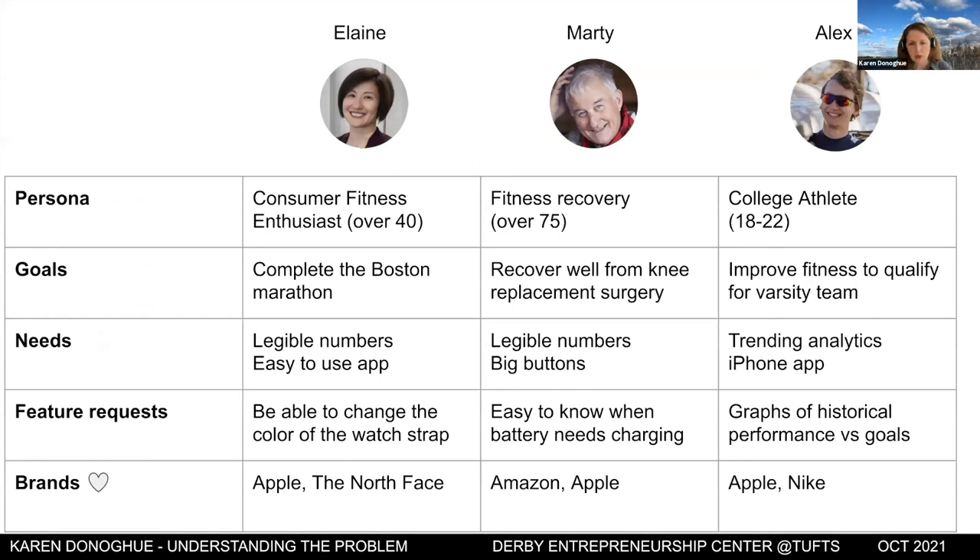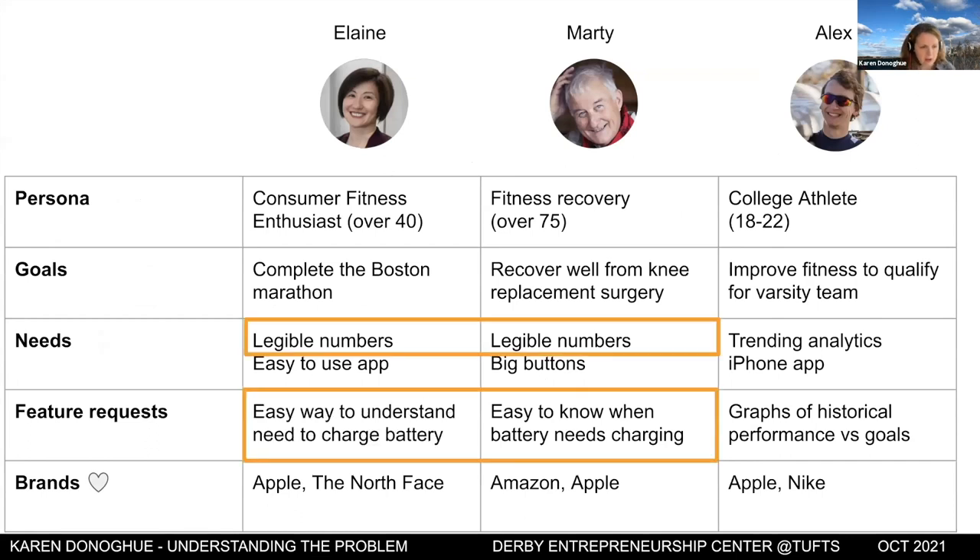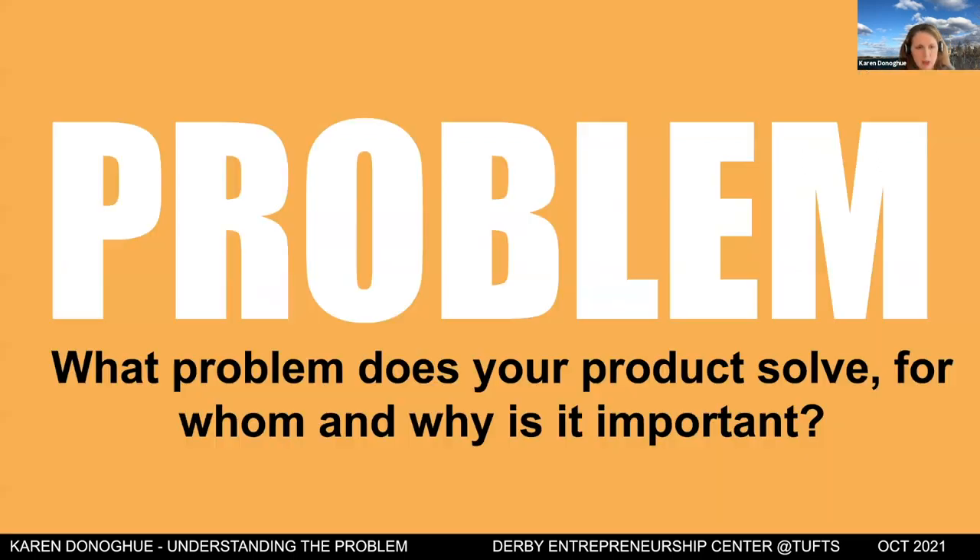Look for patterns across your research. For example, if a large proportion of users tell you they need legible numbers or have specific concerns about battery life and charging — those are important signals for prioritizing features. The core question your problem statement answers is: what problem does your product solve, for whom, and why is it important?